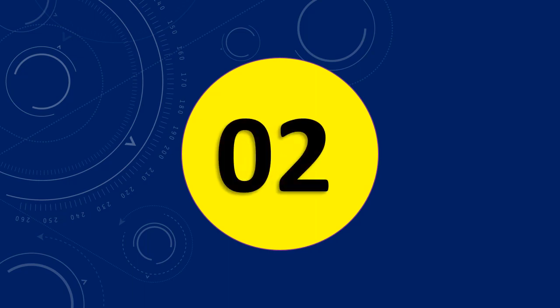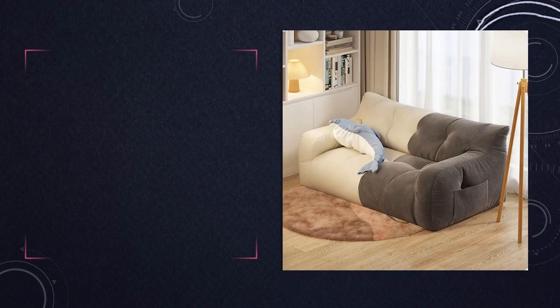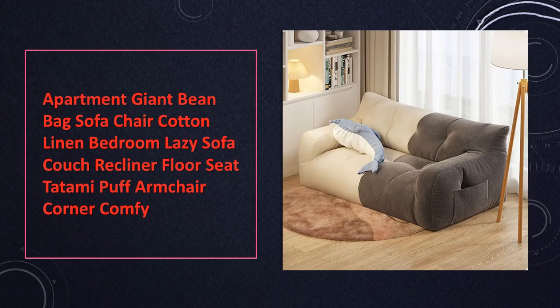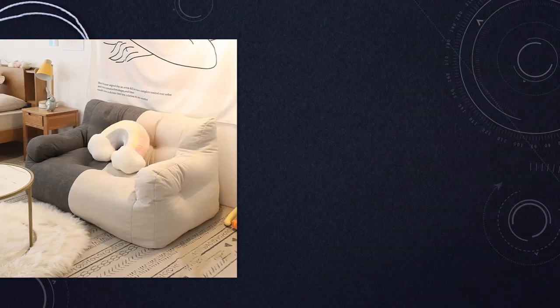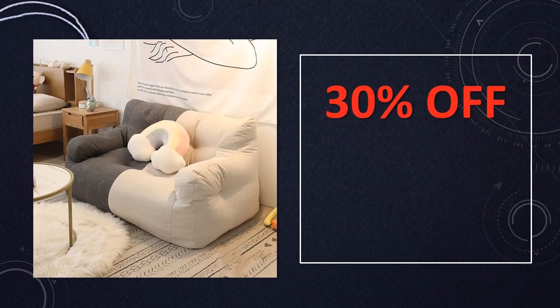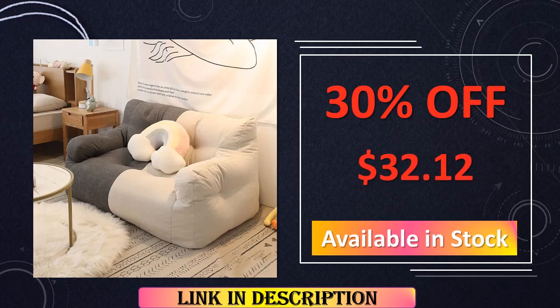At number 2: the Apartment Giant Bean Bag Sofa Chair. Redefine comfort in your apartment with this giant bean bag sofa chair. Crafted from cotton linen, it exudes a laid-back charm while providing a spacious and comfy reclining experience. Whether used in your bedroom or as a tatami puff armchair in a corner, this piece combines practicality and style for the ultimate lounging setup.